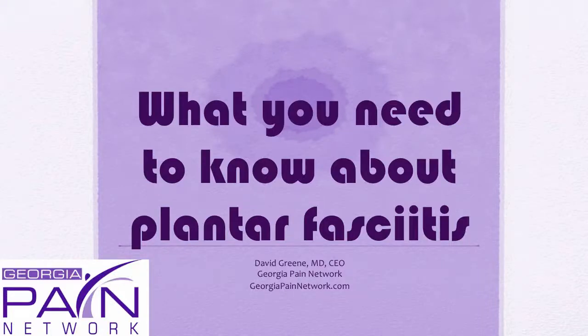Hello, this is Dr. David Green, CEO of the Georgia Pain Network. Today's topic is what you need to know about plantar fasciitis.